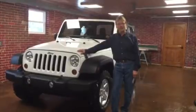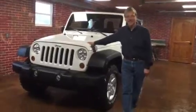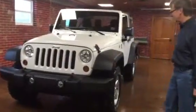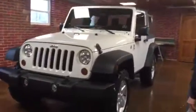Hi, this is Kirk from Kirk Chaunson Auto Sales, downtown Du Bois. Take a look at this 2013 Wrangler Sport. Man, this vehicle's got the look to it.